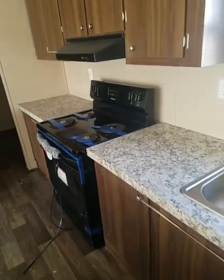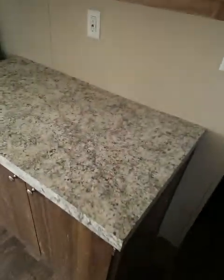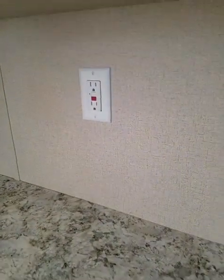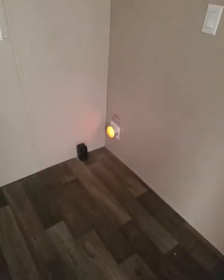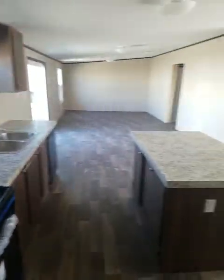This home comes with Frigidaire appliances — you get a dishwasher, a stove, and a refrigerator, all Frigidaire. Ground-protected plugs in the wet areas. As we make our way into the utility room, you can see the water cutoff valves for the main house, the washer and dryer connections, the vent for the dryer, and a plug for an extra refrigerator or washer. Lots of space in this home.